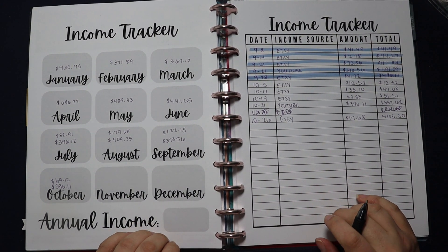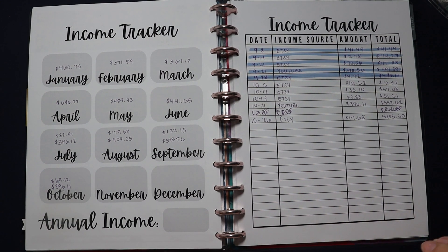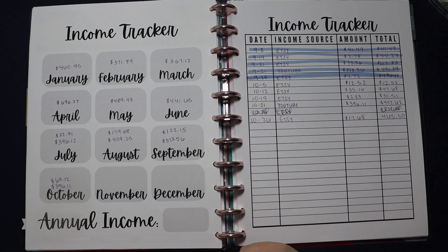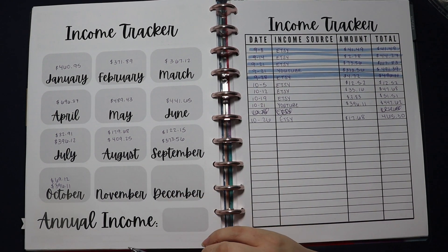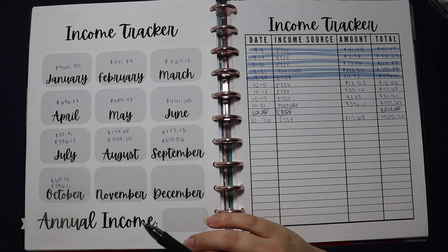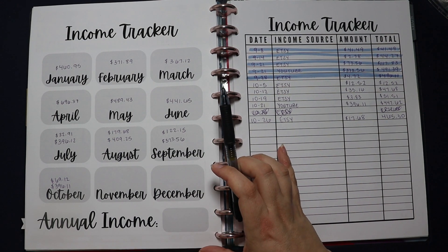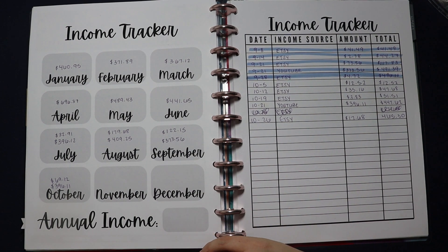In front of me I have my income tracker bundle, which is available in my Etsy shop if you are interested in downloading it for your own budgeting purposes. I use this to track all of my side hustle income. My husband works full-time as a sewer and drain cleaner in the plumbing industry — he's the breadwinner, our primary source of income. I am a stay-at-home mom with a 13-year-old and an 18-year-old, and I've been a stay-at-home mom for 18 years.